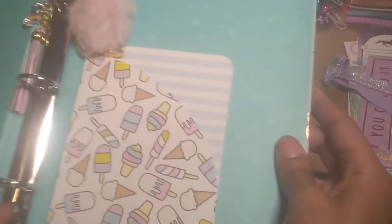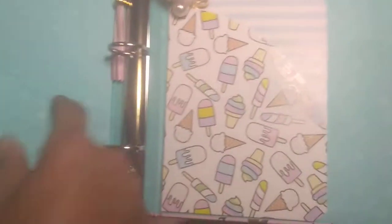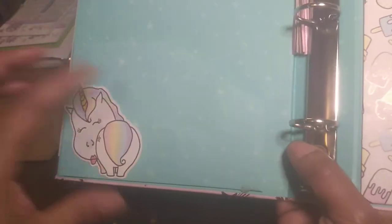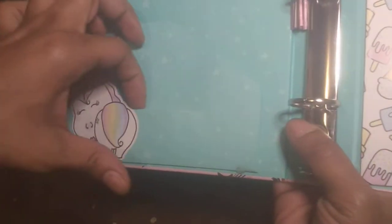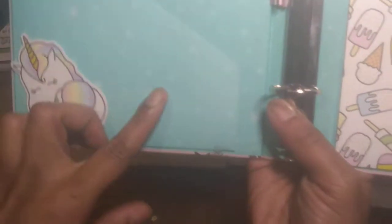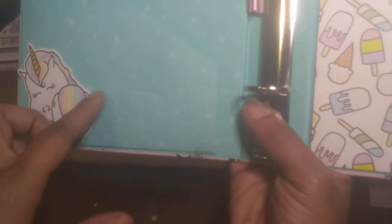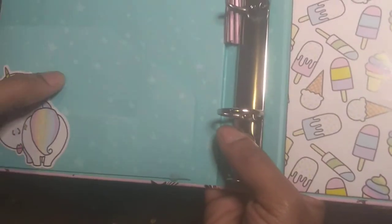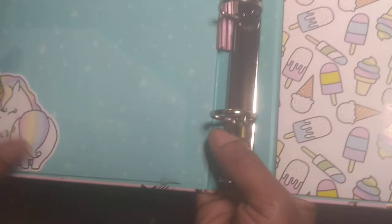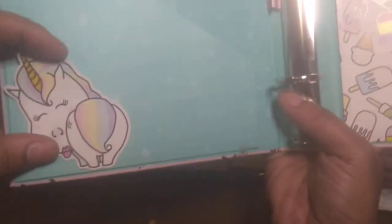I really wish it would have come with two pockets like this one, but it only had one. So I actually cut a little slit right here with a razor blade so that I'd be able to stick journaling cards and things into the little pocket. I'll get to this cutie pie in just a second.